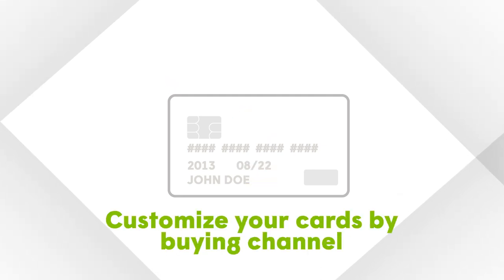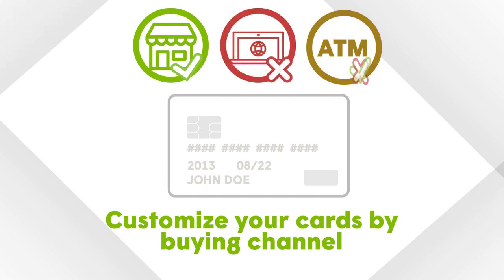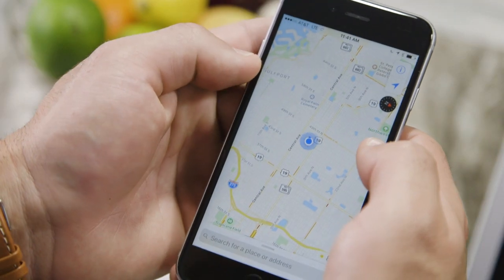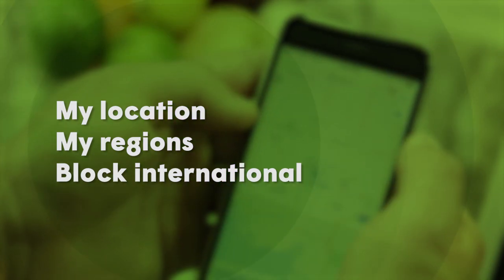Or customize your card access by buying channel. You can choose to turn your card on or off for in-store, online, or mobile purchases and ATM withdrawals. And you can control your card based on your location and region of the country while blocking international charges.